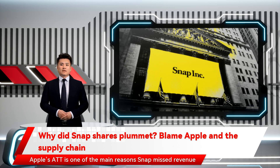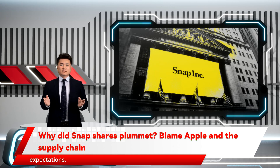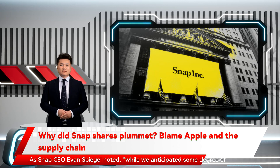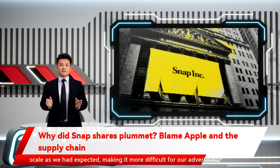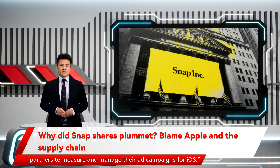Apple's iOS changes are one of the main reasons Snap missed revenue expectations. As Snap CEO Evan Spiegel noted: "While we anticipated some degree of business disruption, the new Apple-provided measurement solution did not scale as we had expected, making it more difficult for our advertising partners to measure and manage their ad campaigns for iOS."